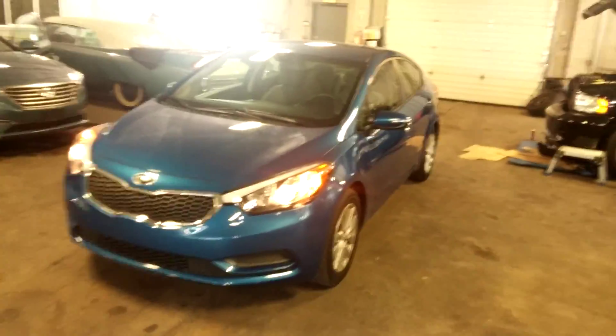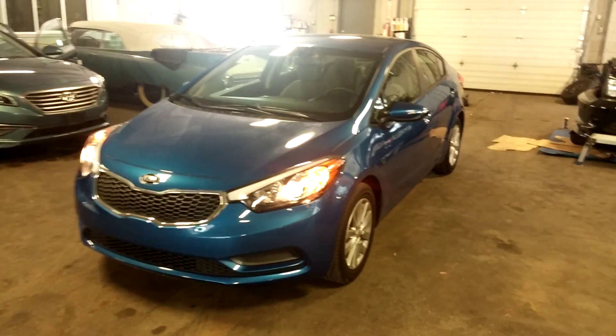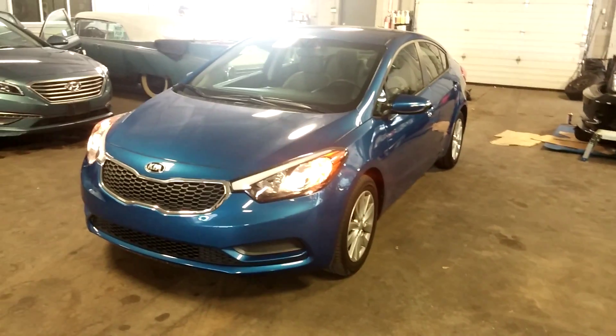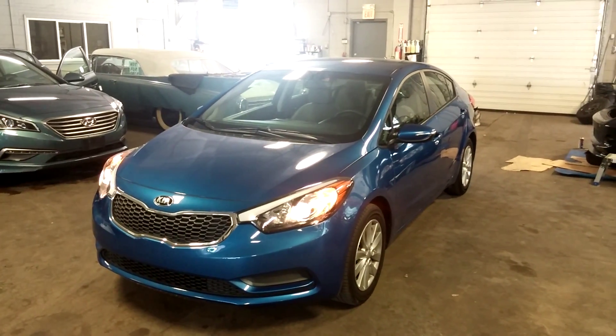The front bumper looks good and this hood looks good. Once again, this is a 2014 Kia Forte with alloy rims and the beautiful blue exterior with gray interior, only 21,000 miles, obviously on the factory warranty. If you have any questions or concerns, do not hesitate to ask. Thank you and happy bidding.